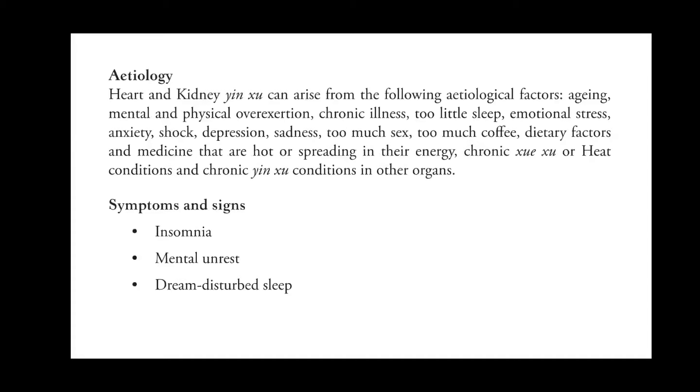Heart and kidney yin deficiency can arise from the following etiological factors: aging, mental and physical overexertion, chronic illness, too little sleep, emotional stress, anxiety, shock, depression, sadness, too much sex, too much coffee, dietary factors, and medicines that are hot or spreading in their energy.